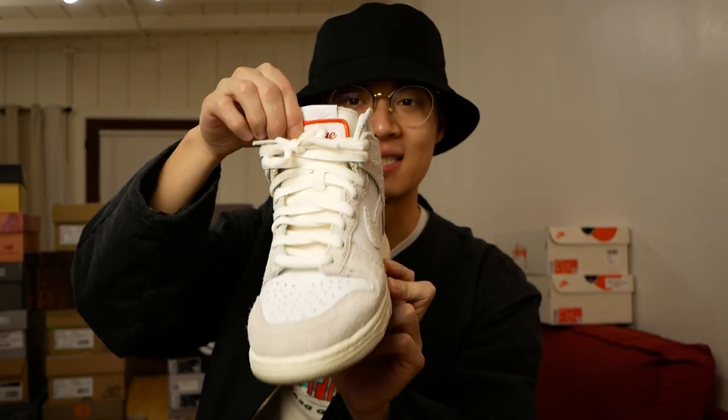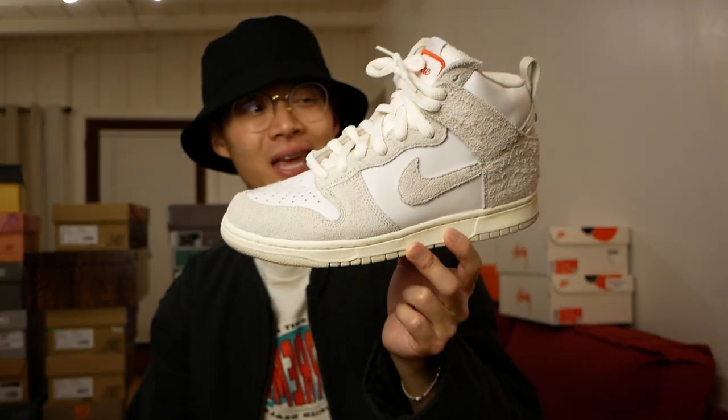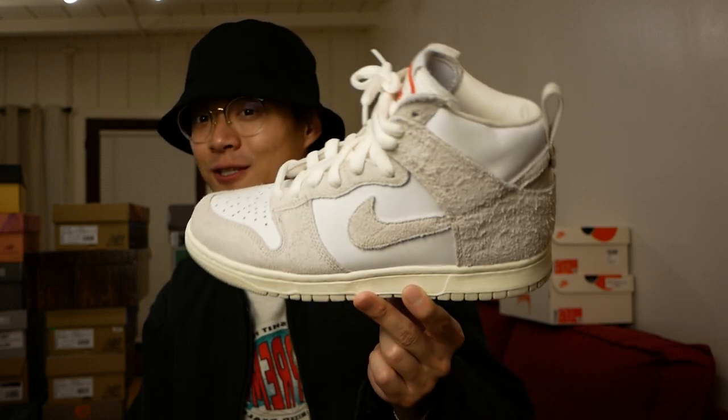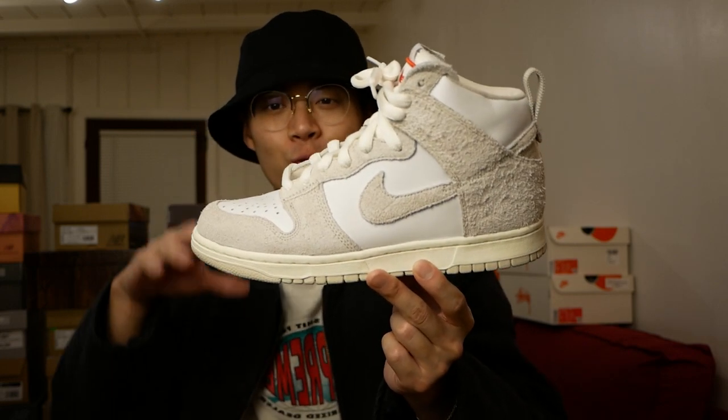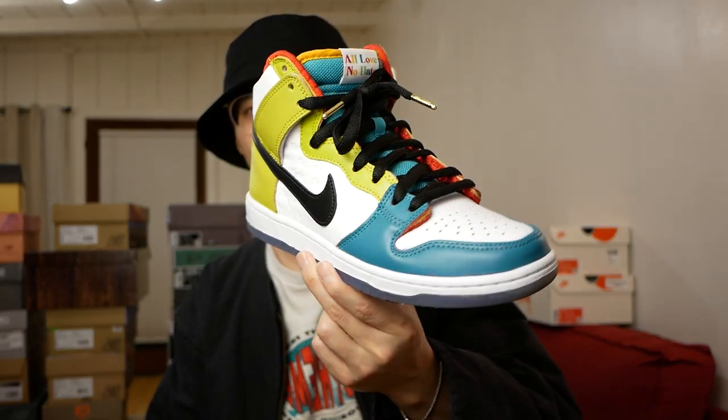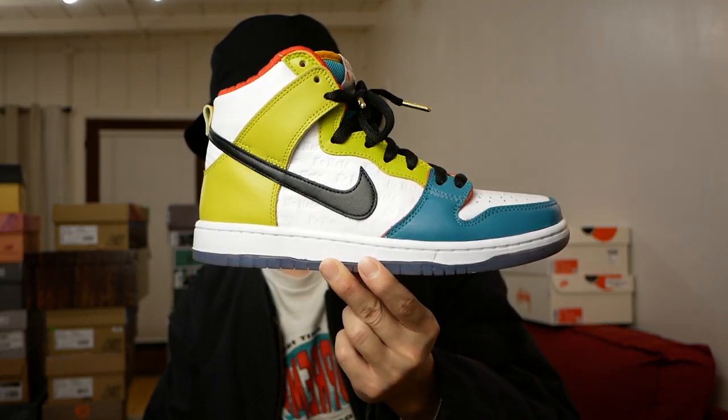Another Dunk High — these are the Notra Dunk Highs, again inspired by workwear. You have this workwear patch saying 'Notra' on the tongue, all the canvas materials, nice leathers. Super underrated Dunk High. I think if these were a Dunk Low, they'd probably be way more hyped up.